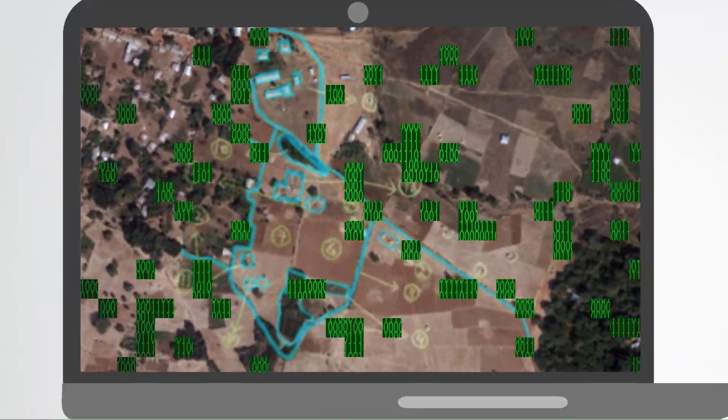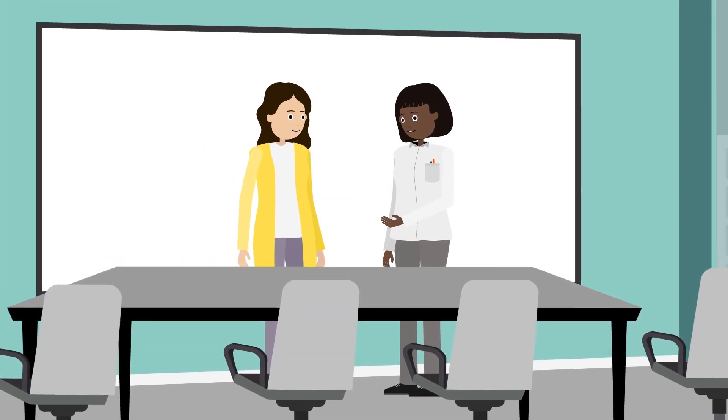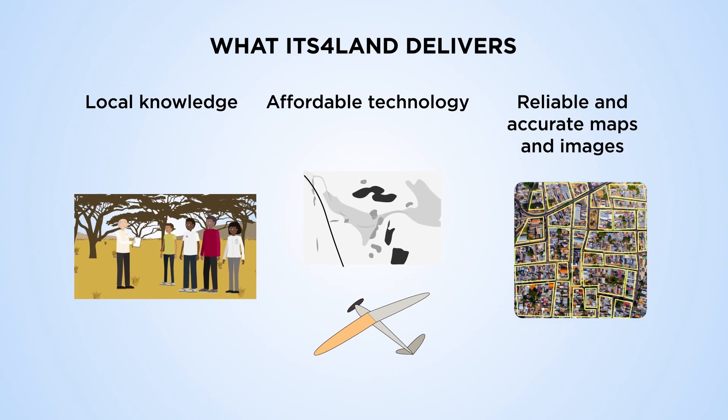The interaction between these tools helps secure land tenure rights and positively impacts the government and communities. The ITS4LAND toolbox also offers independent services for land tenure recording, such as consultancy services to assess user needs with respect to geospatial technologies, and governance and capacity development models to allow the usage of ITS4LAND tools.